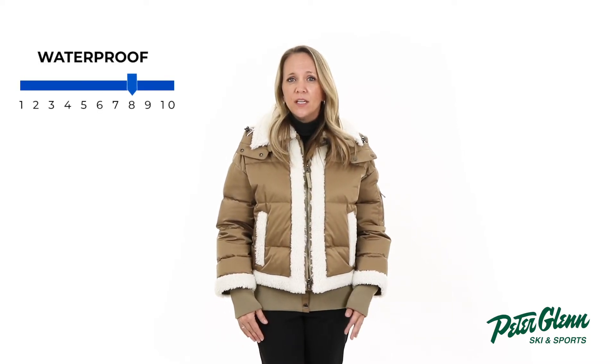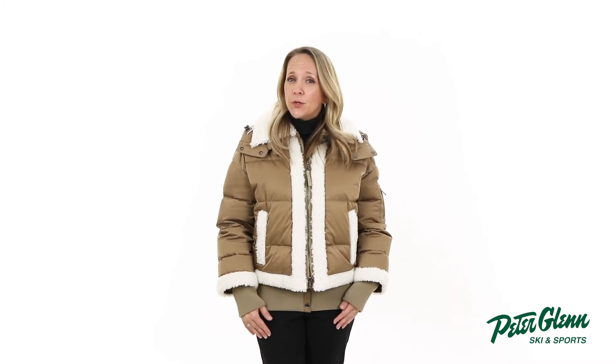When those afternoon flurries come around, the 20k waterproof and breathability rating offers plenty of protection. While you're out cruising the slopes, the two layer stretch fabric provides a comfortable fit with unrestricted movement.